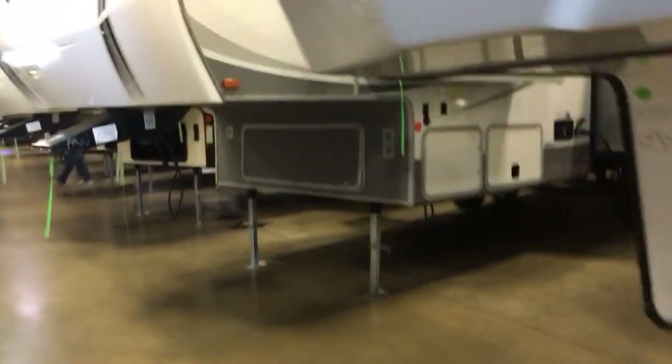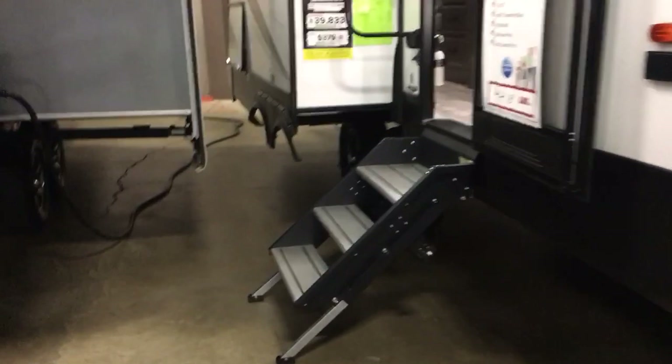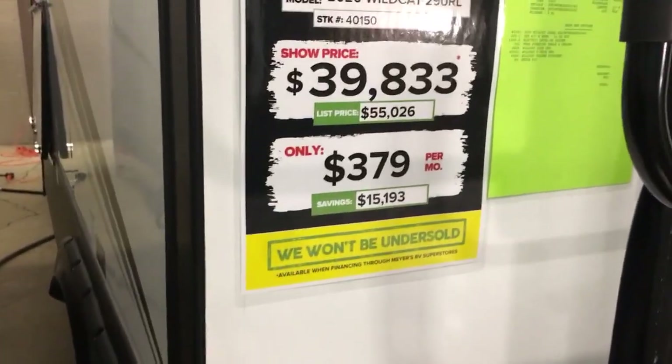Five of them are pretty much the same layout. Let's see if we can get to another one with a different layout. So only one so far that I've really fallen in love with. There are a lot of them in here. This one is for $33,900 — liquidation. They're calling it a 2020 Wildcat, 29-footer.